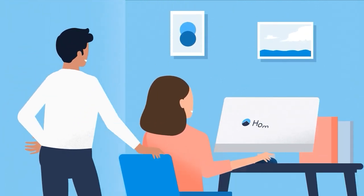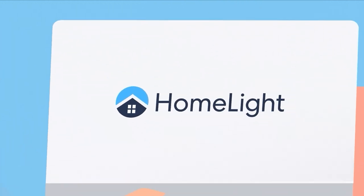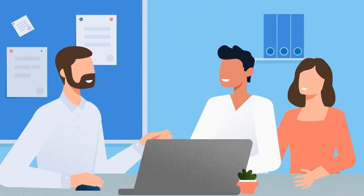Whatever your situation, HomeLite Buy Before You Sell can help you move into your new home now and sell your current home with peace of mind. Here's how it works.